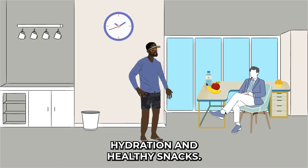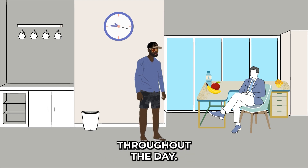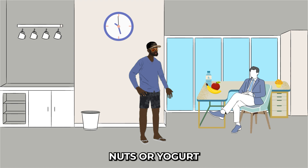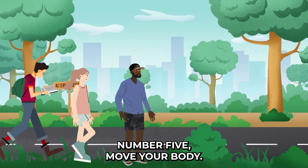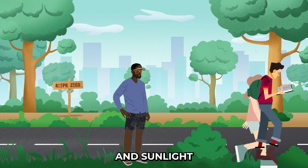Number four: hydration and healthy snacks. Keep a water bottle at your desk and stay hydrated throughout the day — dehydration can lead to fatigue and decreased focus. Also opt for nutritious snacks like fruits, nuts, or yogurt to keep your energy levels up.